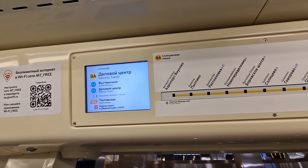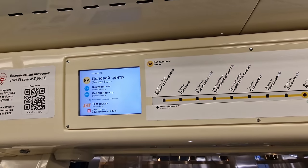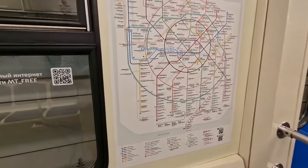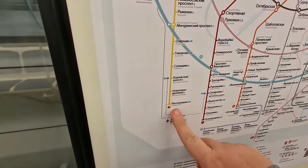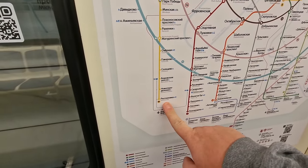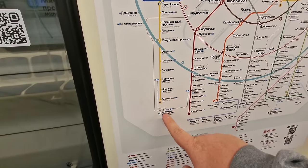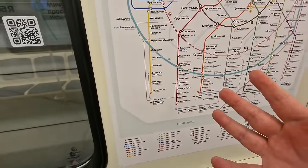They don't actually have the new updated map on the train - they've only got up to Raskazovka, which is the existing last station, and the two extra new ones aren't shown yet. It's really very rare when you're on the metro and there are so few people in the cars, but this is the first station at one end of the line so gradually more people will get on. Also it's the middle of the day on a working day, so everybody's in those towers at work.